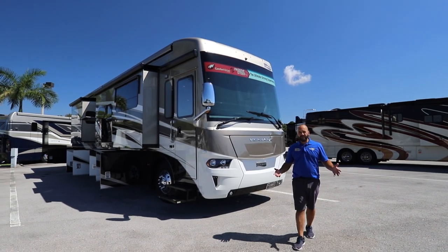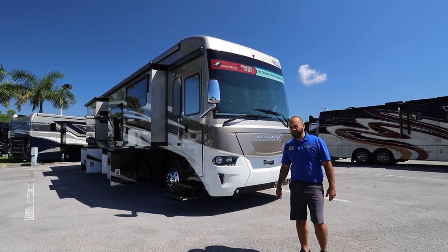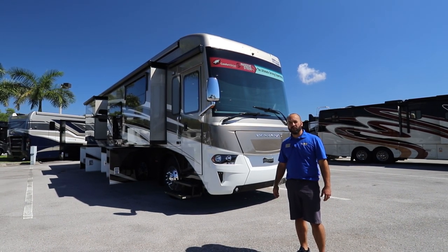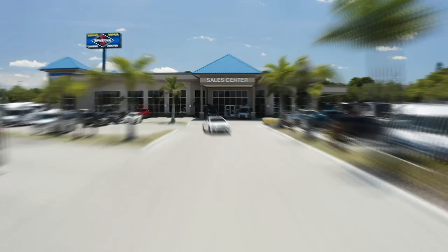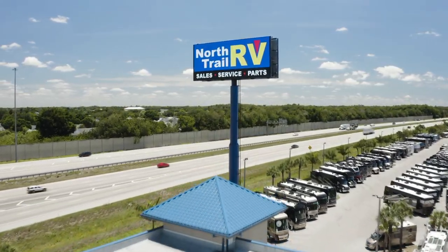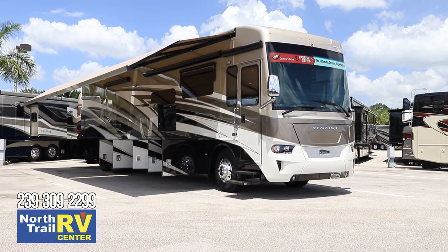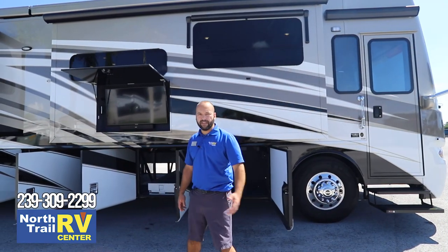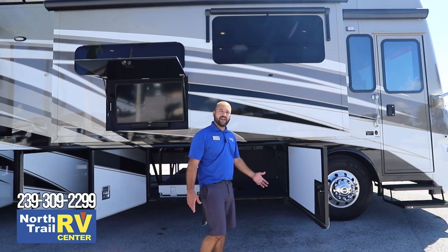Welcome back to North Trail RV Center. My name is George Martinez and today we're going to be looking at the all-new 2021 Newmar Ventana 4369. This is going to be a quick overview of this coach. If you have any other questions after the video, feel free to give me a call or shoot me an email.